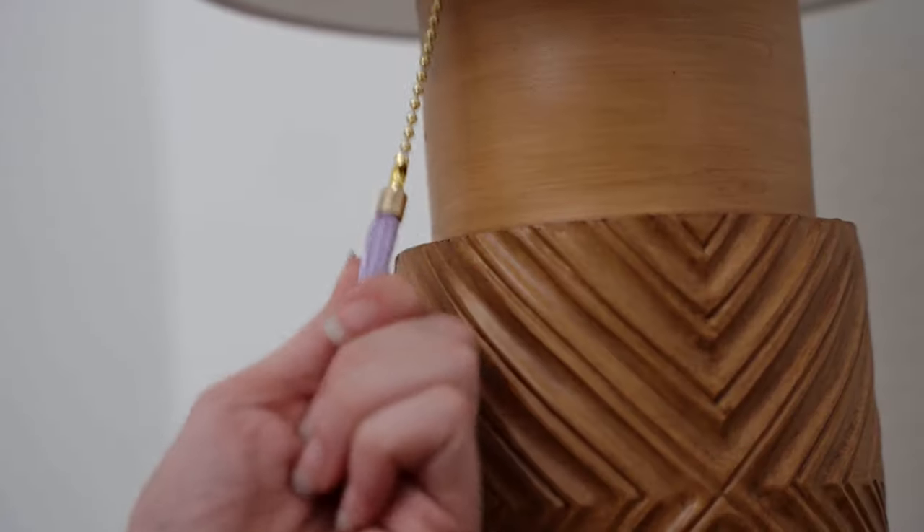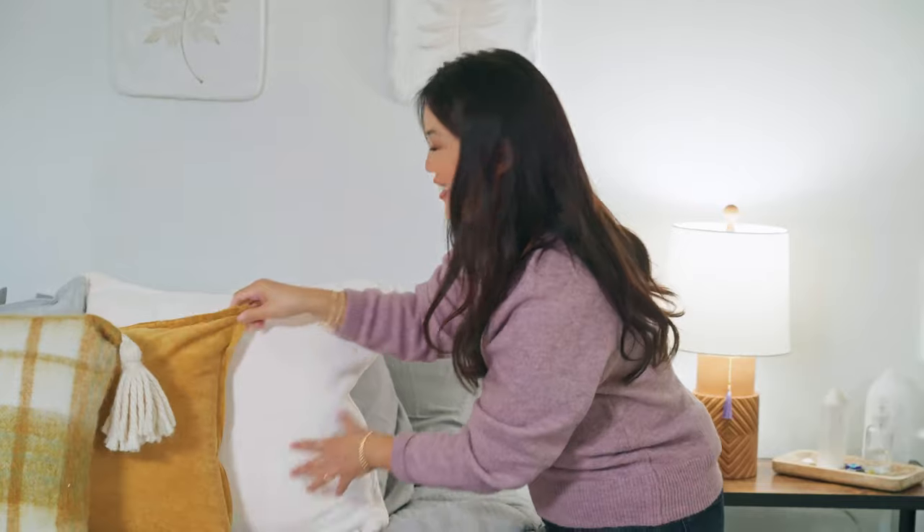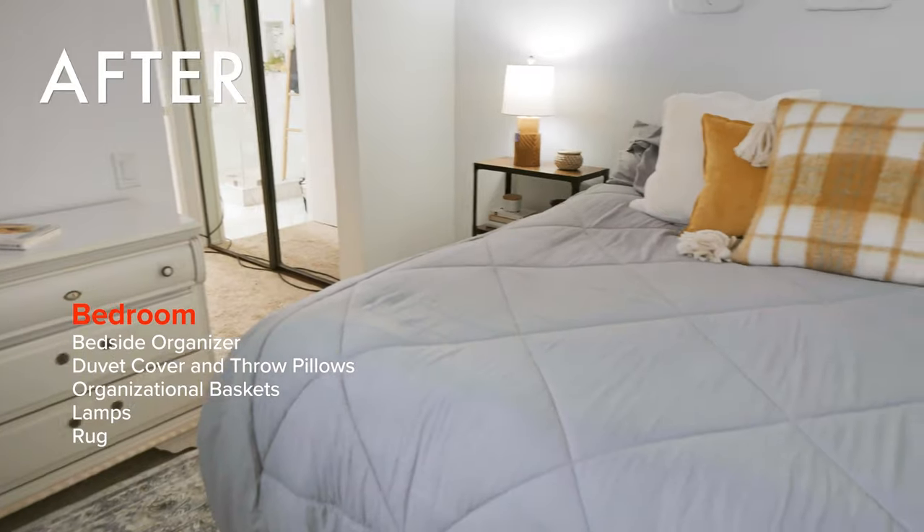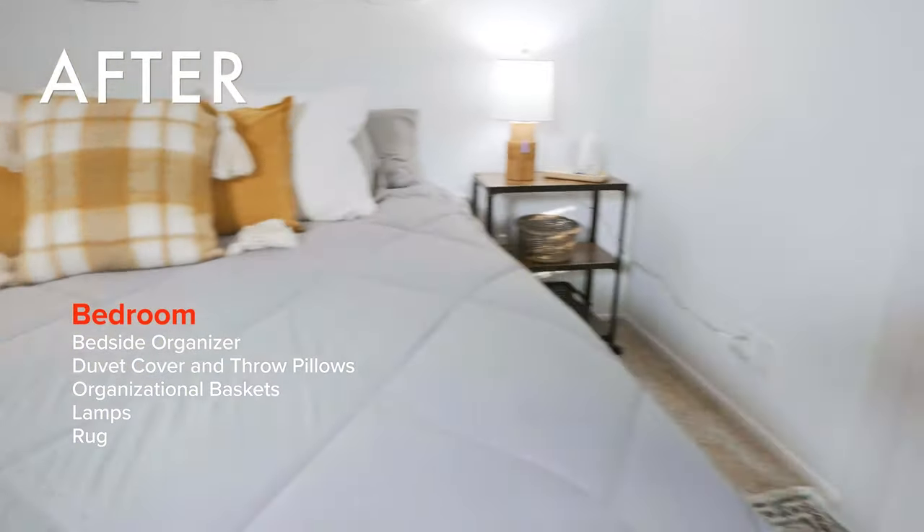The bedroom — we want to make sure that we keep it a place of calm and solace and peace. This is perfect. So beautiful. Oh my goodness, this is so great!